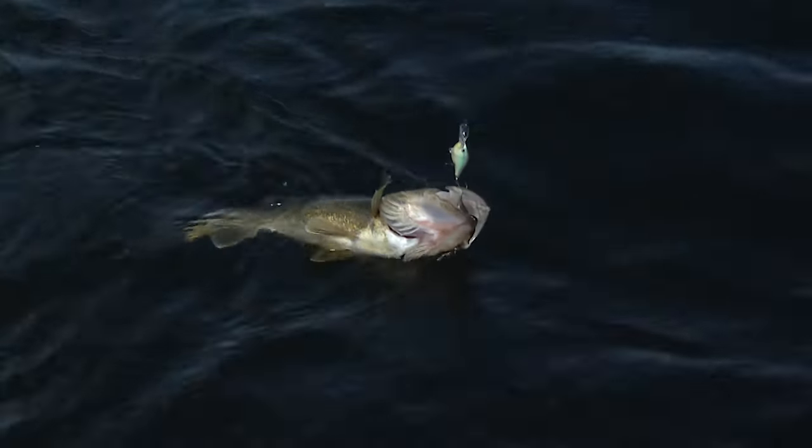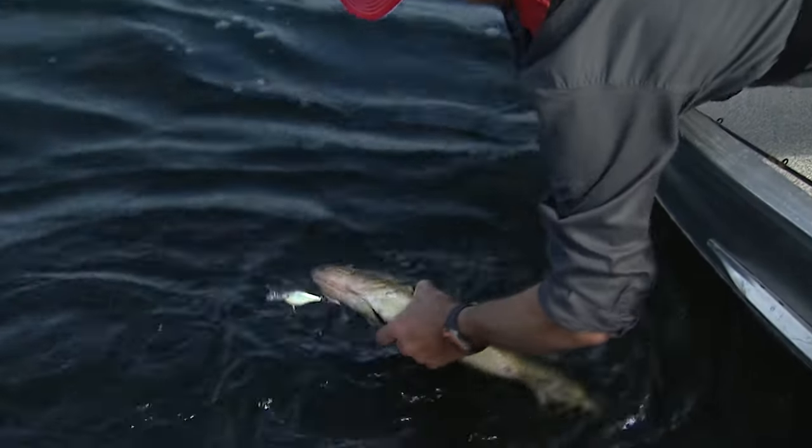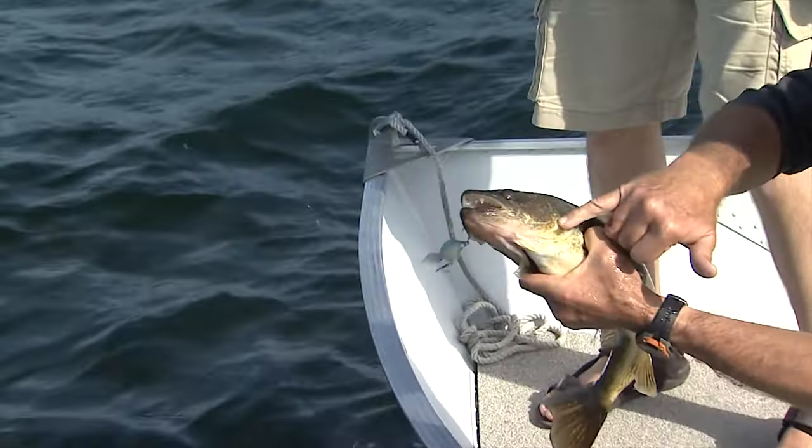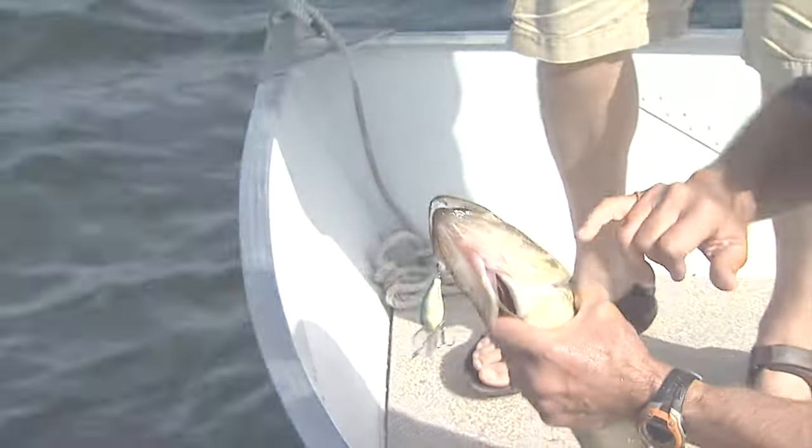You got him by the edge of the mouth? I'm going to try to grab it just with my hand. You're brave. I'm brave, but notice I'm away from the gill plate right here. That gill plate — and I'm just using my fingernail — is like a razor.